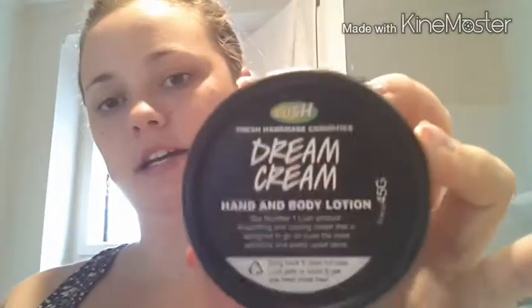I also have the Dream Cream, which I use as hand and body lotion — it's the number one Lush product. I mostly use it for my hands. I've noticed I have to keep it in the fridge, like the Love Lettuce. Otherwise it starts having a runny consistency, but once I put it in the fridge it goes thick again. So I recommend keeping it in the fridge.